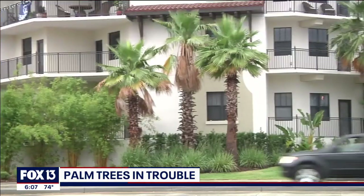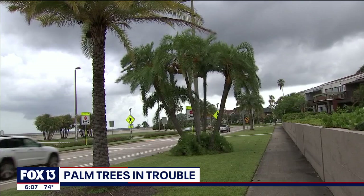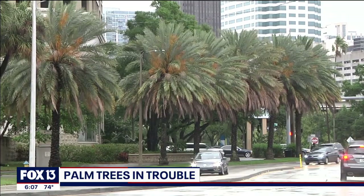Florida's beautiful palm trees are an iconic symbol of our tropical paradise. But if you take a closer look, you'll also see some warning signs that our palm trees are in trouble. They're under attack by a disease without a cure and tens of thousands have already died. By the time you notice there's an issue, it's too late to save them. Researchers are racing to get this problem under control.